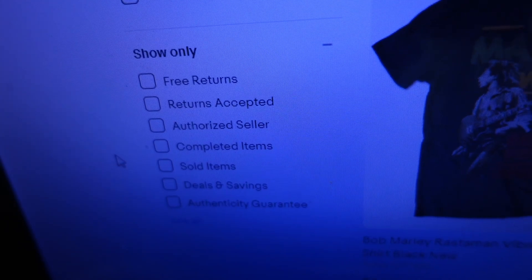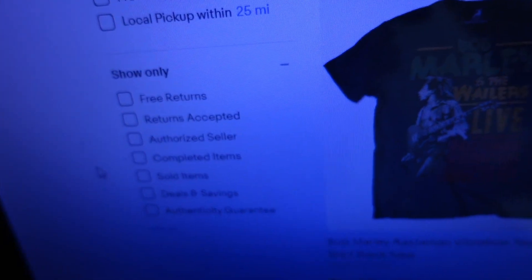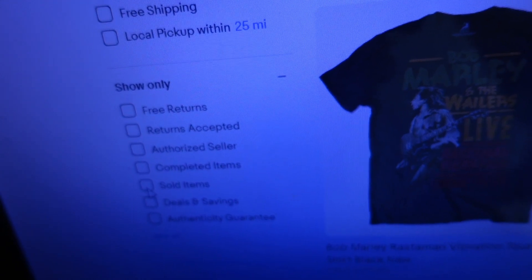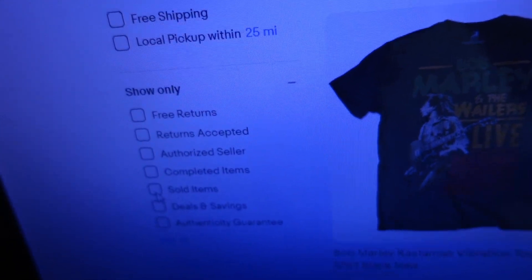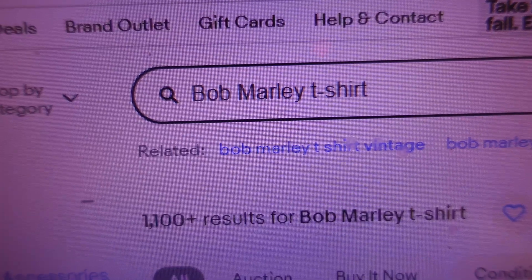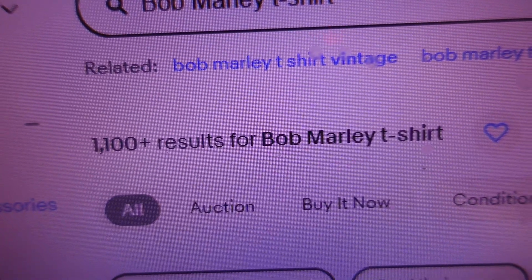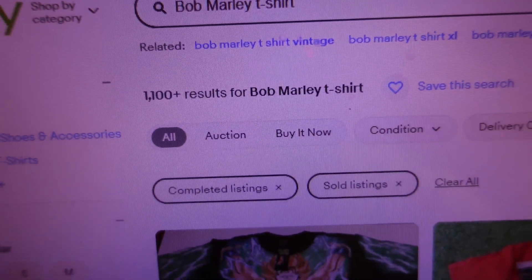With 8,900 listed, what we want to know is how many have sold in the last 90 days. To find out, we go to the 'Show Only' section and check the Sold Items box. The results show that 1,100 of the 8,900 have actually sold in the last 90 days.